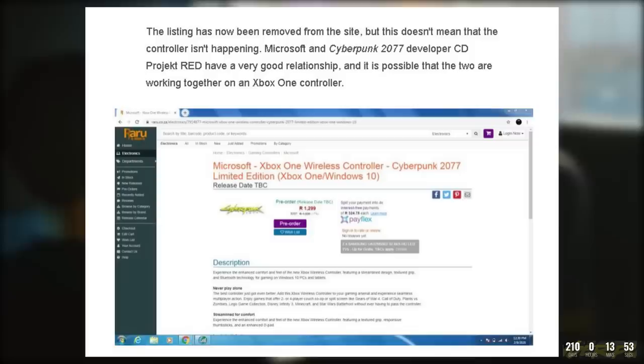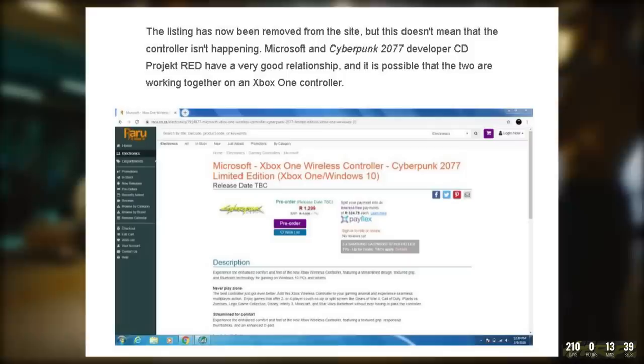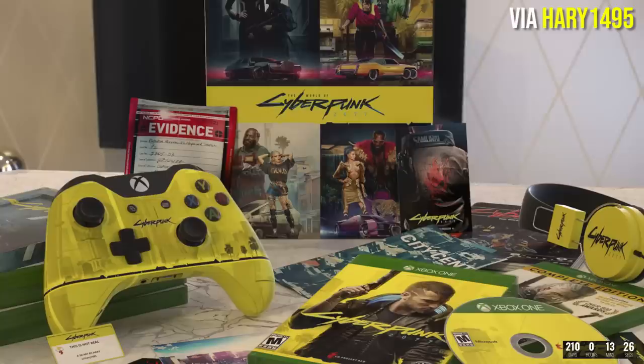We also have an Xbox One limited edition Cyberpunk 2077 wireless controller that appeared on South African retailer Raru's online store before being taken down. Honestly, Cyberpunk 2077 themed controllers and consoles are probably a safe bet based on how big this game is. There wasn't a picture to go along with the listing, but I'm sure this fan's recreation is somewhere within the ballpark knowing how much CDPR loves their yellow.